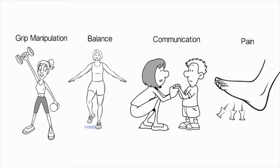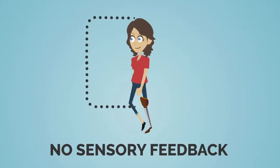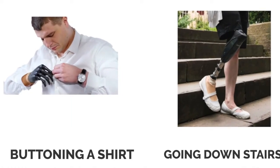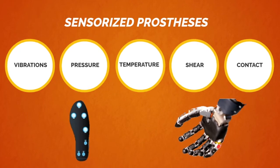Despite the skin's critical role, current amputation techniques and prostheses offer no sensory feedback, leaving patients to struggle with daily tasks like buttoning a shirt or going downstairs. Frustrated, many abandon their prostheses. While sensorized prostheses exist, communicating with the body remains a challenge.